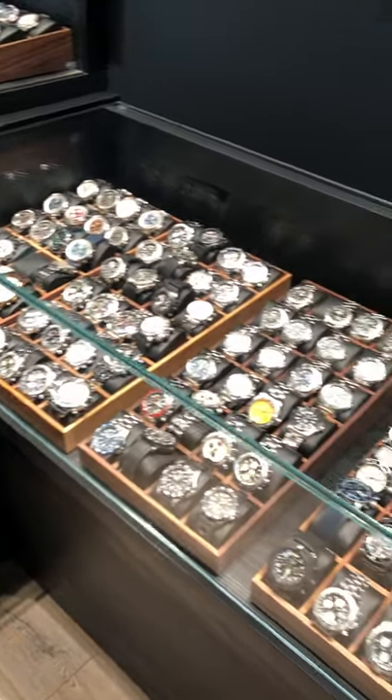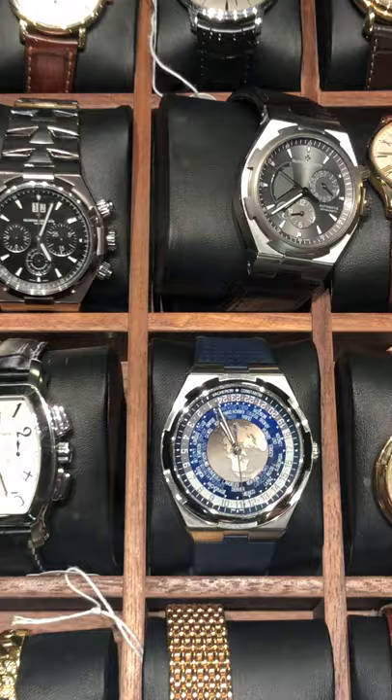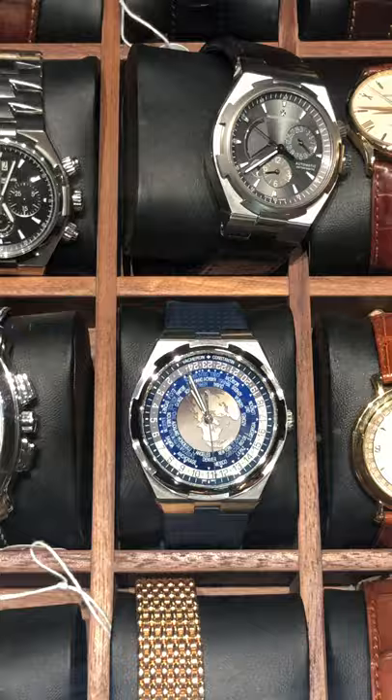Welcome to the SwissWatchExpo showcase review. We've got a lot of watches here that we can talk about, but one of the things I like to show off the most is the Vacheron Constantin. This watch, the World Timer, is extraordinarily difficult to find, and we have it with both the rubber strap and the alligator strap. We have a lot of Vacherons in cases you can see as well, including the Overseas.